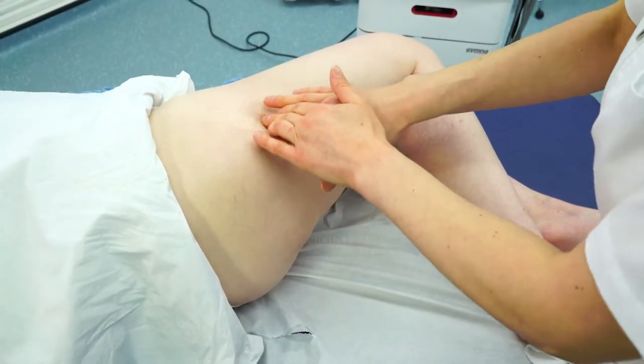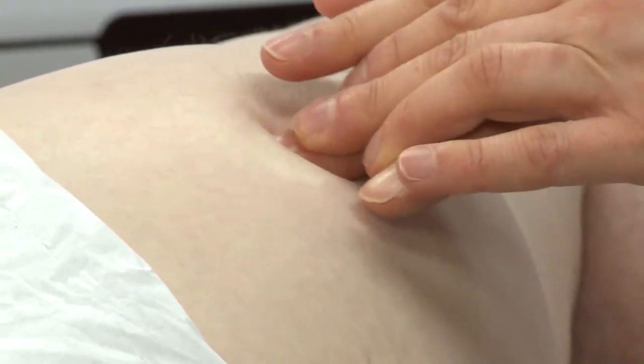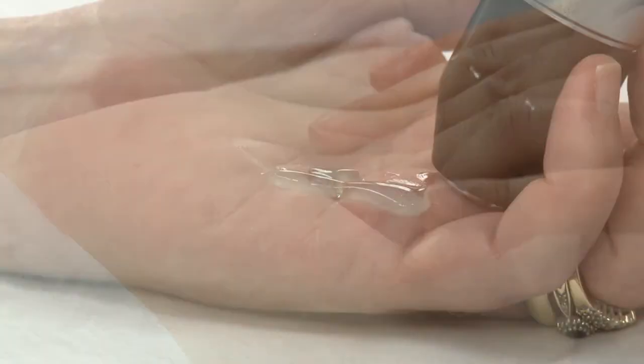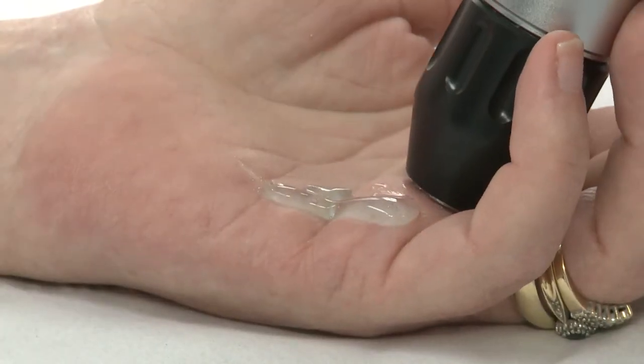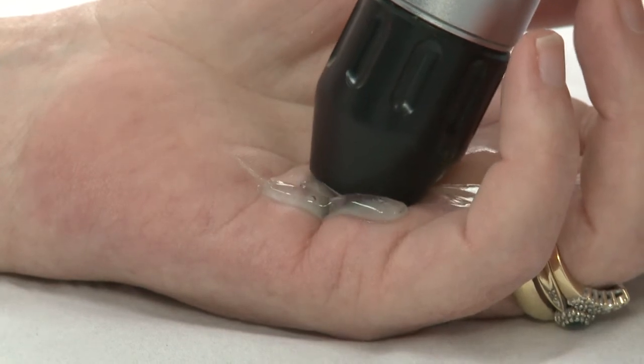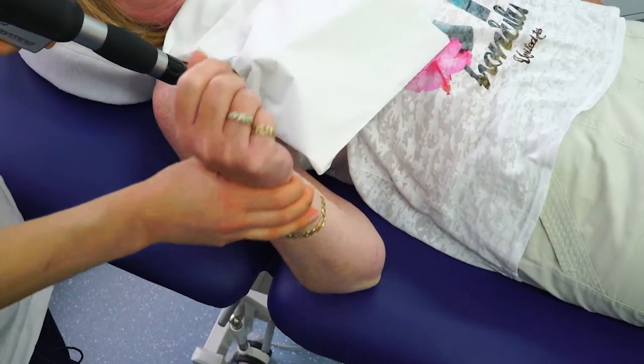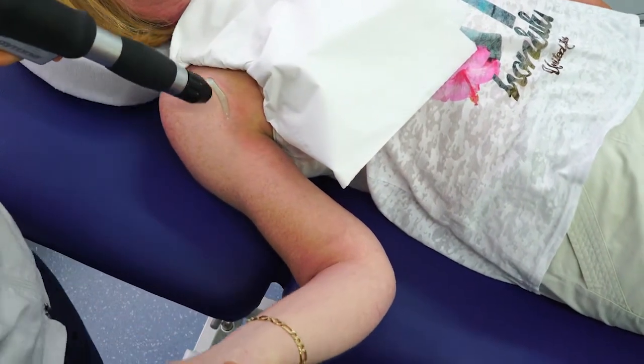A consultation takes place before treatment to determine the type and severity of condition or injury. A course of extracorporeal shockwave therapy usually involves three to six sessions, each session taking about 15 minutes. Treatment sessions can be spaced five to seven days apart, but may differ depending on the patient's progress.